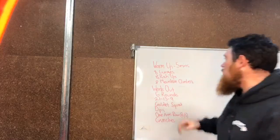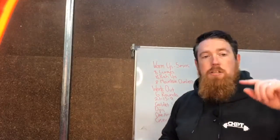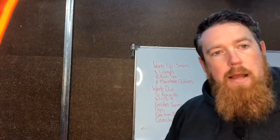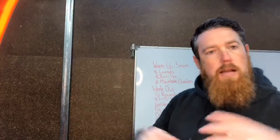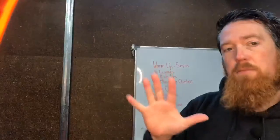Onto today's workout: we have a warm-up of five minutes where we're gonna do eight lunges, eight push-ups, eight mountain climbers each side. Let's focus on range of motion for our mountain climbers as opposed to speed. We're gonna do that as many times as we can in five minutes.